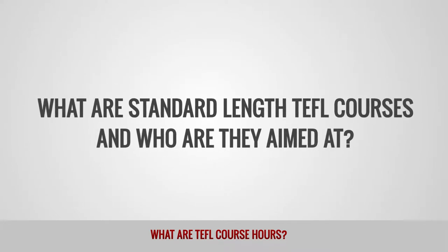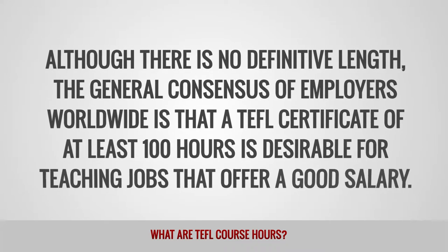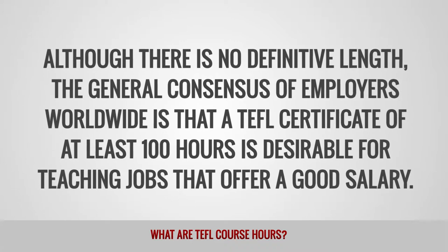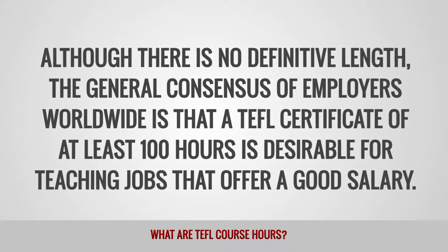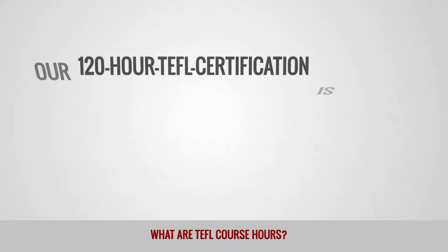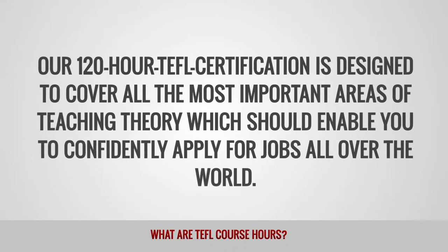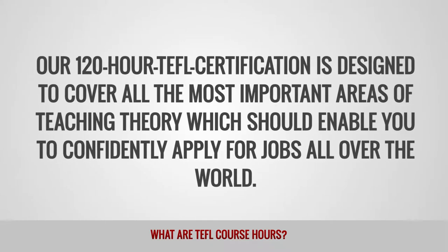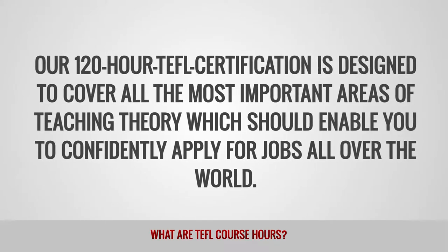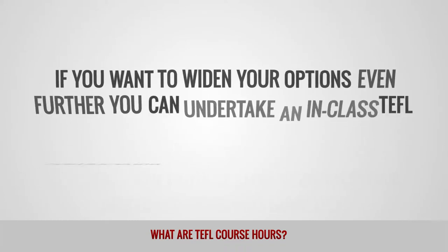What are standard-length TEFL courses and who are they aimed at? Although there is no definitive length, the general consensus of employers worldwide is that a TEFL certificate of at least 100 hours is desirable for teaching jobs that offer a good salary. Our 120-hour TEFL certification is designed to cover all the most important areas of teaching theory, which should enable you to confidently apply for jobs all over the world.